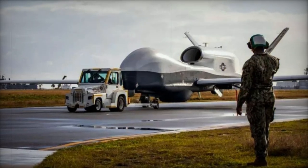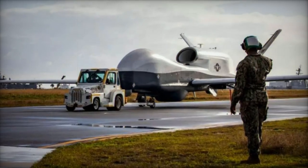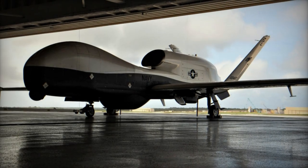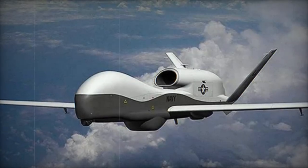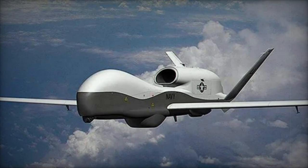Northrop Grumman has announced a significant milestone in the deployment process of Australia's inaugural MQ-4C Triton Unmanned Aerial System (UAS). This cutting-edge UAS has been relocated from the Palmdale Aircraft Integration Centre in California to Patuxent River for the final stages of preparation before its delivery to Australia.